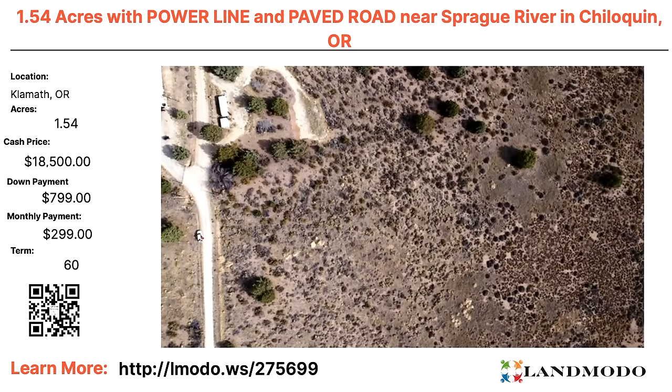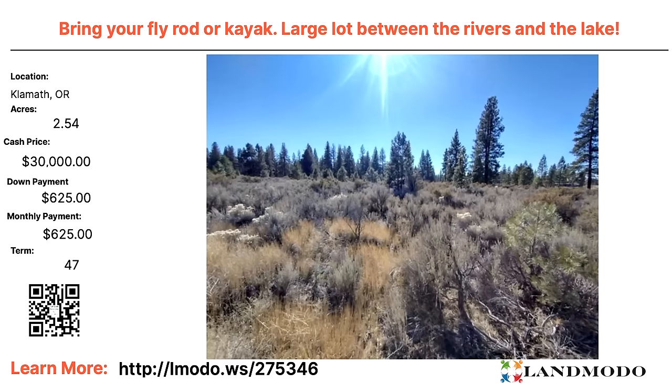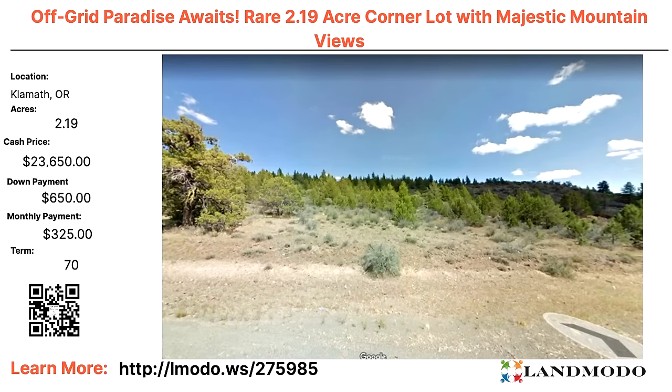Klamath, Oregon — 1.54 acres with power line and paved roads. $18,500 with $799 down and $299 a month for 60 months. Property number is 275699. Another Klamath — 2.54 acres, cash price $30,000 with $625 down and $625 a month for 47 months. Property number is 275346. Another Klamath — 2.19 acres, cash price $23,650 — off the grid. With $650 down and $325 a month for 70 months. Property number is 275985.